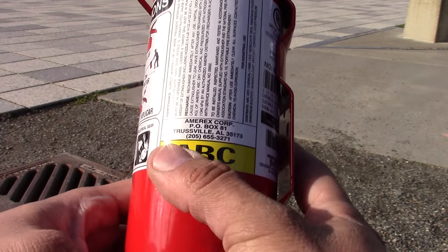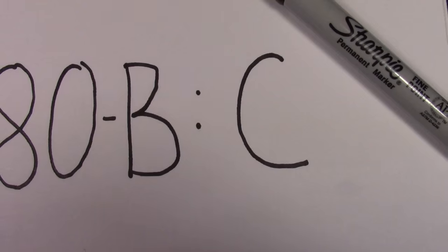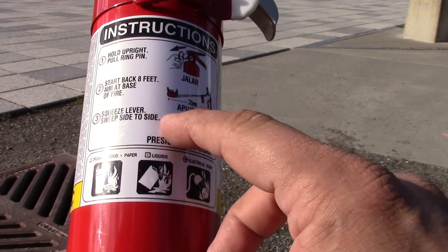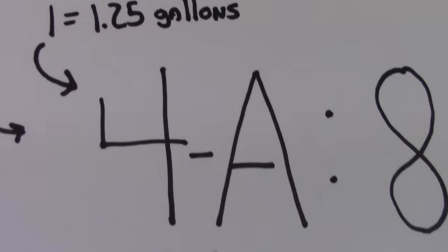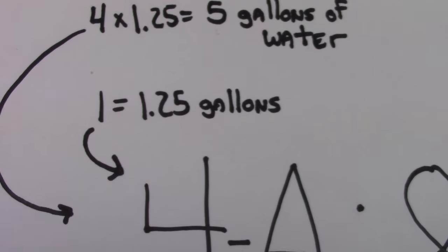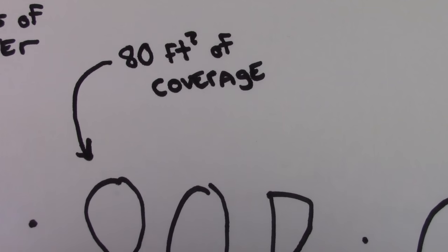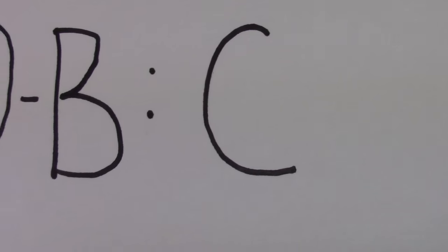Now let's talk about decoding the UL rating. For example, an ABC fire extinguisher might have a UL rating of 4-A:80-B:C. The numbers are a relative measurement of how effective a given extinguisher is at fighting certain classes of fires, based on proper training. For A, the number measures the extinguisher's water equivalency — a single A is equivalent to 1.25 gallons of water, so a rating of 4-A equals 5 gallons of water to battle class A fires. For B, the number illustrates how much square footage the extinguisher can cover — 80-B means 80 square feet of coverage. The letters C and K don't have a number associated with them; they simply indicate that the extinguisher can be used effectively against those fire classes.